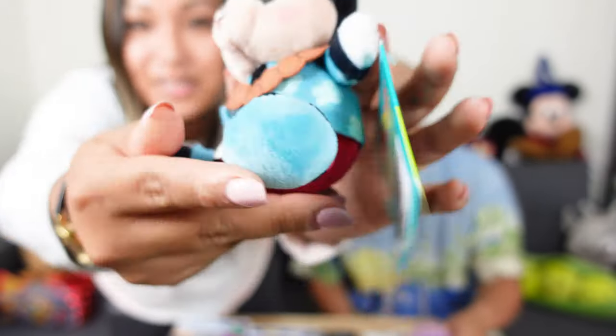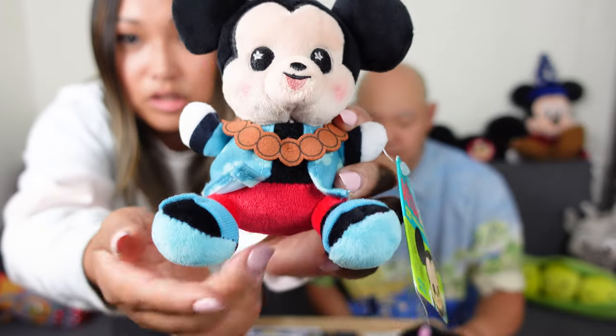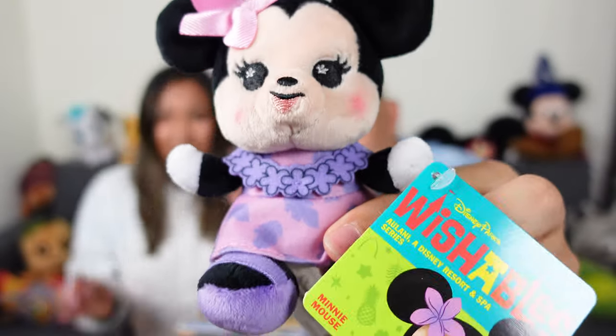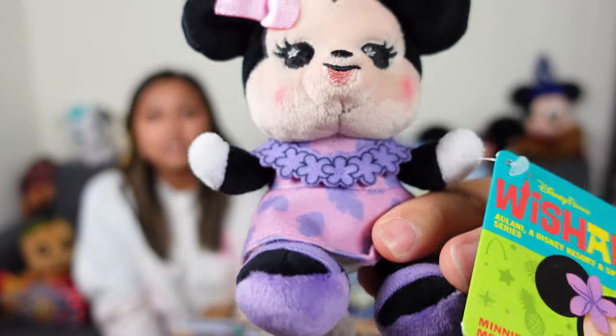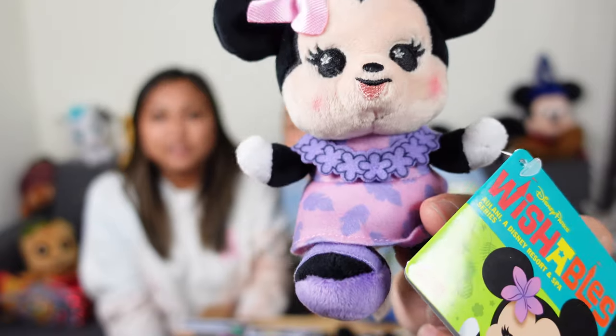Let's share with you guys some of the things that we bought. We can start with the Aulani haul. I was really hoping that Aulani would have more of their bagged wishables, but unfortunately they didn't. But they did have open wishables! I did pick up Mickey and Minnie from the Aulani series. Here's Mickey in his puka shell necklace with his little luau shirt on and some sandals — so cute. And then of course we also got Minnie Mouse in a beautiful pink and purple outfit. I love that instead of her regular bow she has a cute little flower in her hair, as you would in Hawaii, and she's wearing purple sandals!